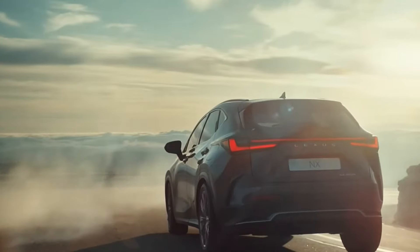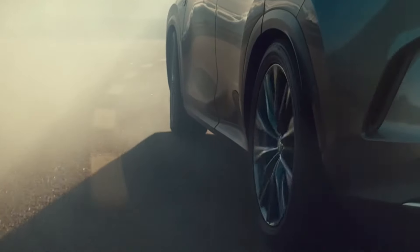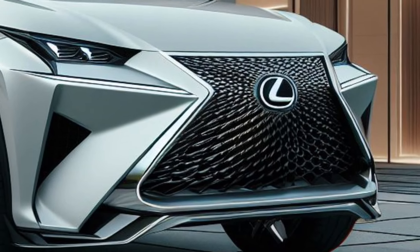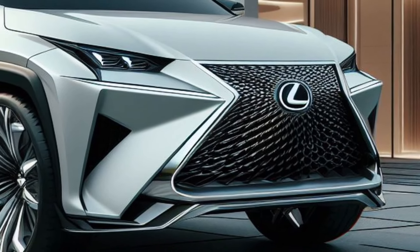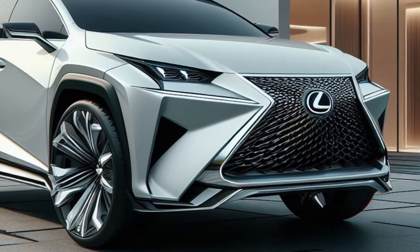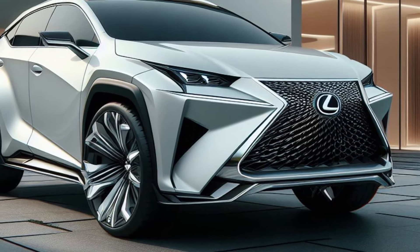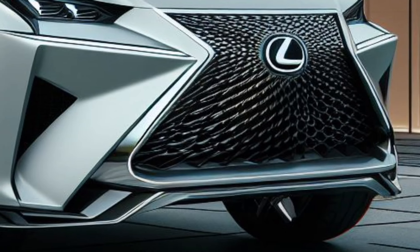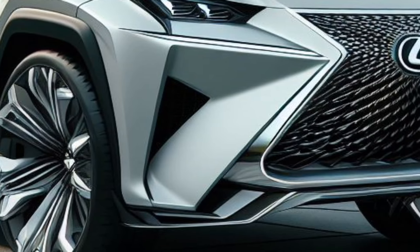Forget the NX of yesteryear — this is a complete transformation, a masterful blend of cutting-edge design that pushes boundaries, legendary Lexus craftsmanship, and exhilarating yet silent hybrid performance. Auto Net ID has the exclusive first look at the Lunar Luster.